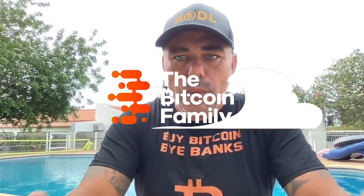Good morning, good afternoon, good evening guys — wherever you are in this beautiful world, whenever you're watching this YouTube video. Welcome to the Bitcoin Family YouTube channel. For the newcomers, my name is Diddy — yes, I buy bitcoins.